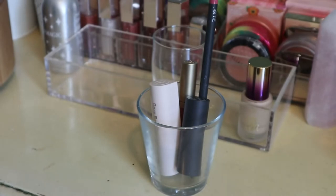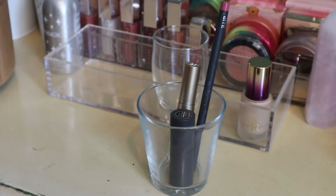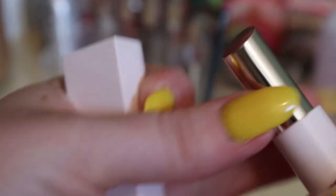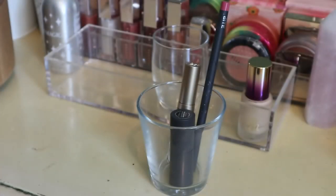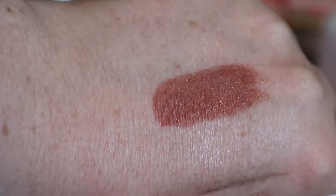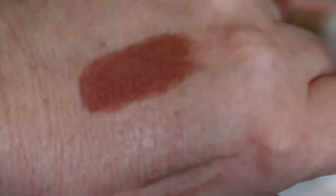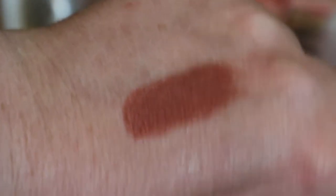This is my Rare Beauty Dewy Lip Balm in the shade Thankful — the packaging broke and it's getting annoying. It got smushed in the cap and now when I roll it up I can't roll it back down and have to push it with my finger. I like the shade — it's a bit deep. And honestly these are more like lipsticks than lip balms. I saw that Rare Beauty is coming out with lipsticks in this same packaging, so I hope they fixed it.